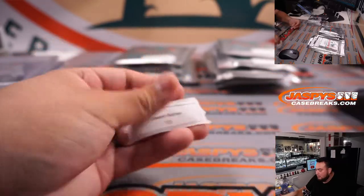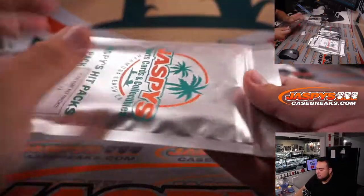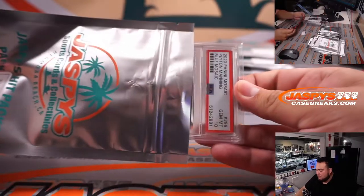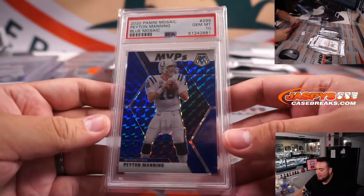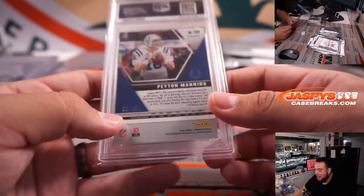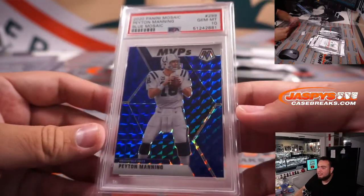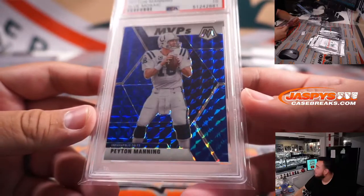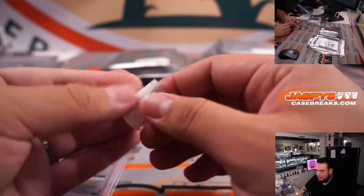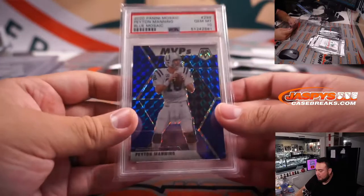Jason with 13. Ooh, nice — Peyton Manning! Look at that. 2020 Mosaic Blue MVP's — little color match — and he came back a 10, 66 out of 99. Very nice. A nice PSA 10 to have. The Sheriff. Sweet hit, man.